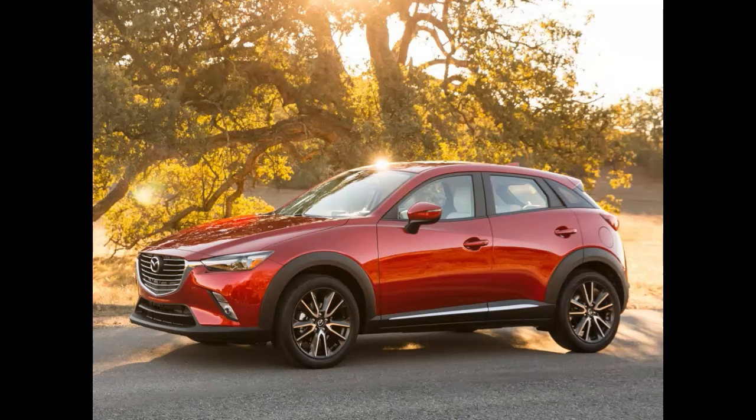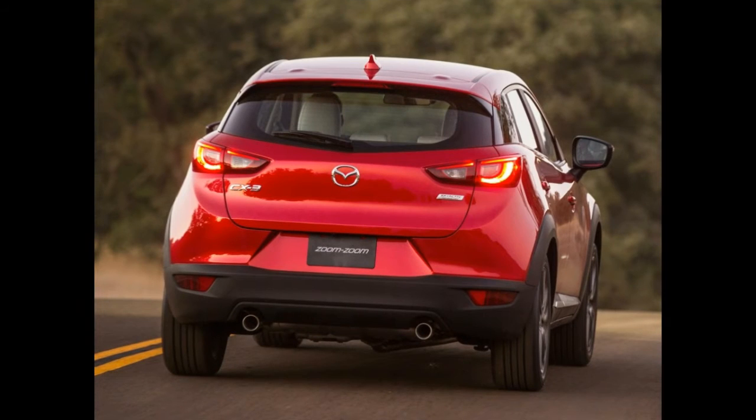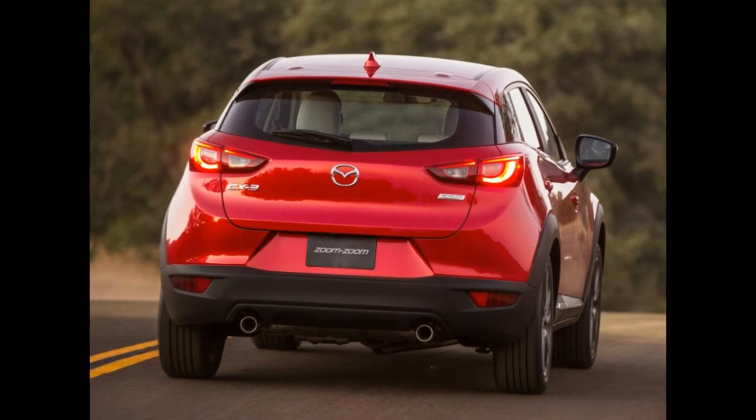Customers that need more grip and traction can opt for the CX-3 enhanced by Mazda's i-ACTIV all-wheel drive technology. The base model's 16-inch steel wheels can be upgraded to the stylish 18-inch rollers you can admire in the photo gallery below.